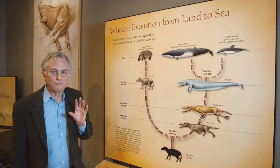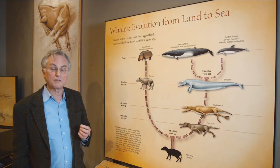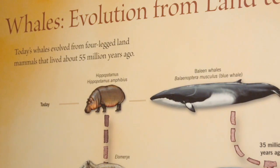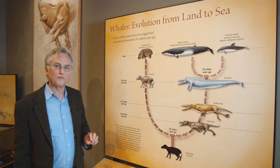Now, a really surprising thing is which animal is the most closely related to modern whales among modern animals. And the answer, astonishingly, is the hippopotamus, which is classified in the even-toed ungulates, the cloven-hoofed animals.